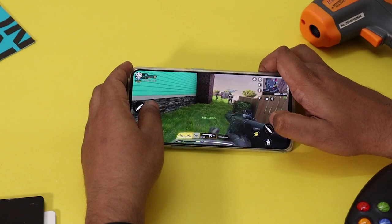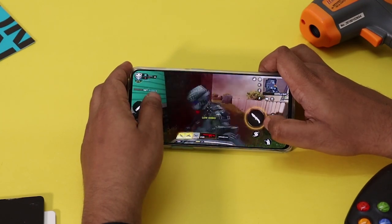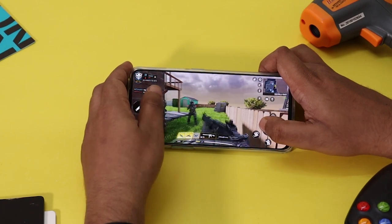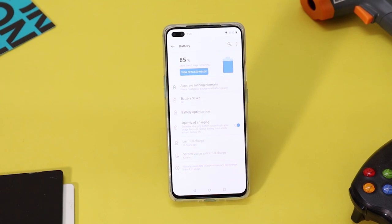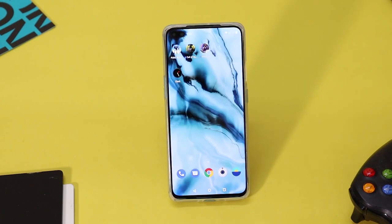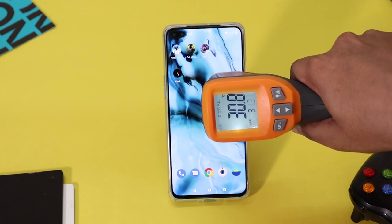We will play three high-graphics games over 60 minutes, then check the temperature and battery. To start, the battery is at 85% and the room temperature is at 30 degrees. The phone temperature is at 30 degrees.